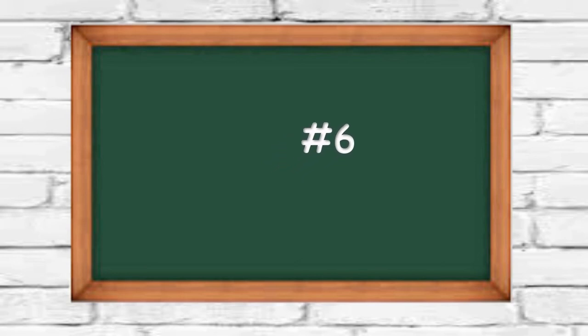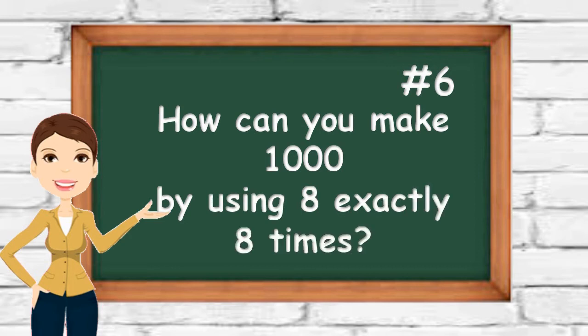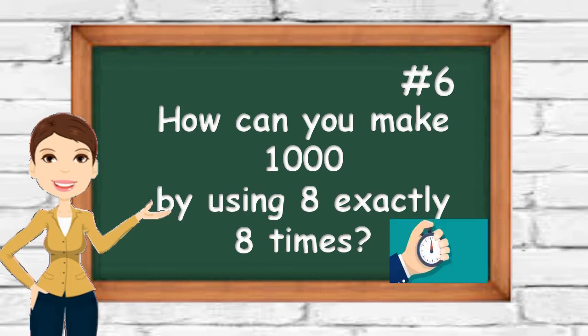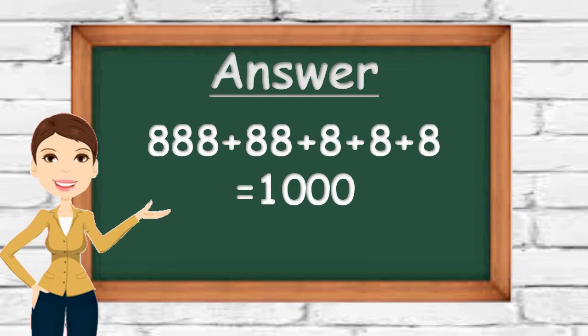Number six: how can you make one thousand by using the digit eight exactly eight times? Keep in mind you can only use addition in your equation. The right equation is 888 plus 88 plus 8 plus 8 plus 8, which equals 1000. Do you have a different but still correct answer? Share it in the comments below.